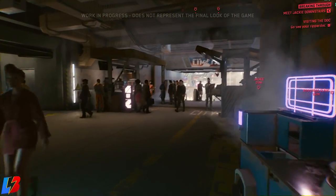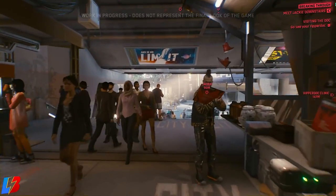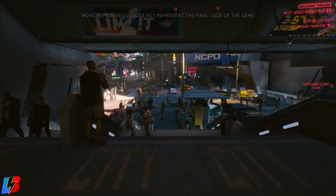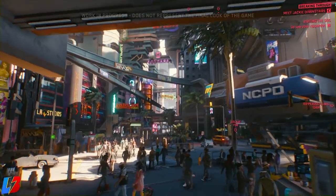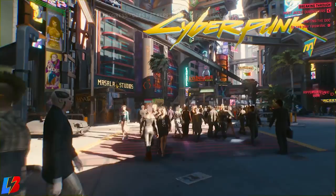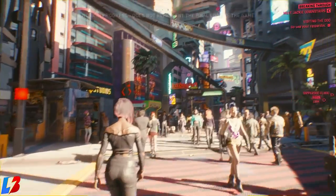These drugs can also be used by gangsters, which are your enemies. They will give you a benefit when consumed to gain an edge in combat. As of right now we know of seven drugs currently available in the game. The first one is called Prime.